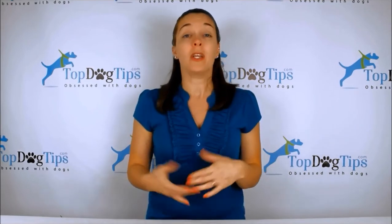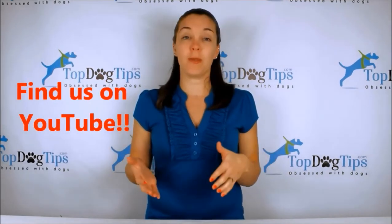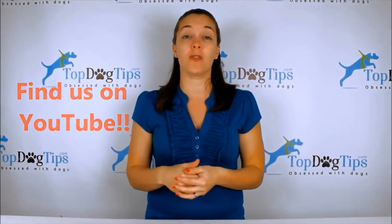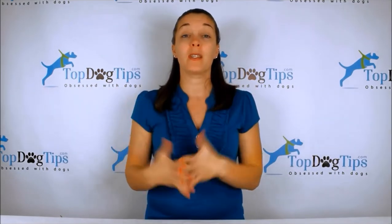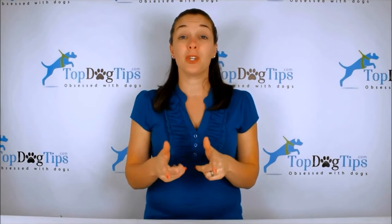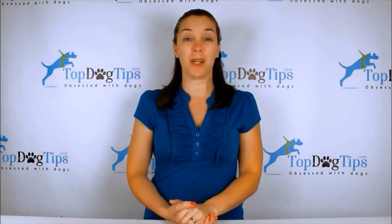Follow us on social media to stay up to date with everything on our website and you'll see all the newest videos when they're posted. Make sure to subscribe to our YouTube channel — just search for Top Dog Tips, subscribe, and you'll get a notification every time I post a new video. Thanks again for watching and I'll see you back soon with another great Top Dog Tips video.